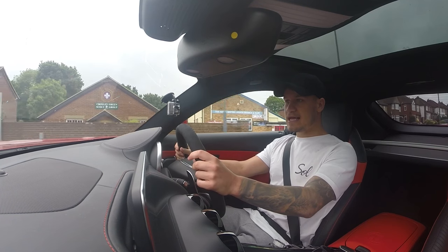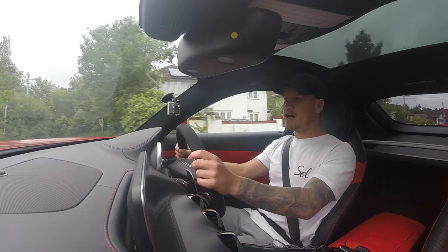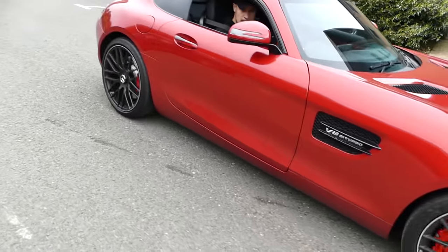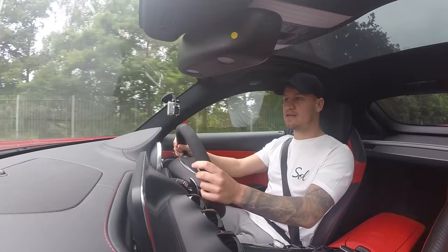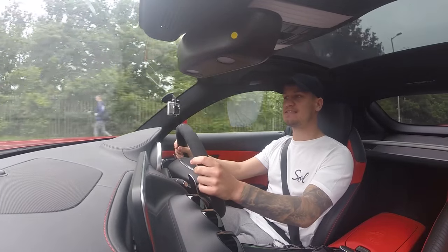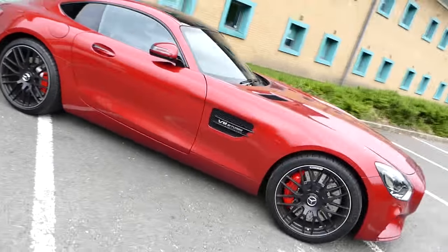Welcome to the Mercedes AMG GT-S. I forgot to put this bit in before I drove the car, so back to me as I talk some stats. Now we move on to the stats and the specs of the car, which you have to know off by heart.